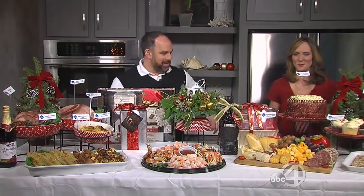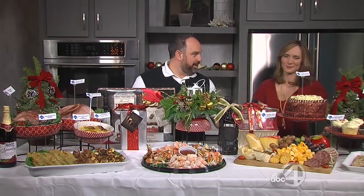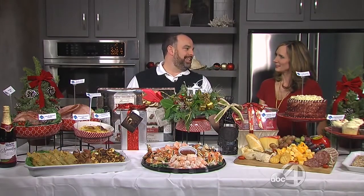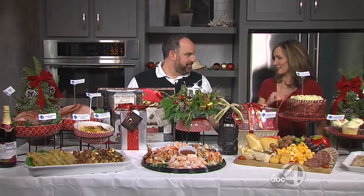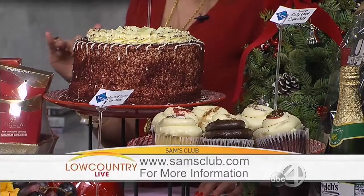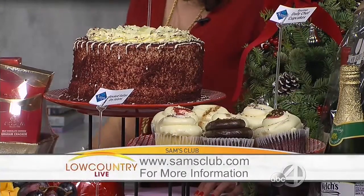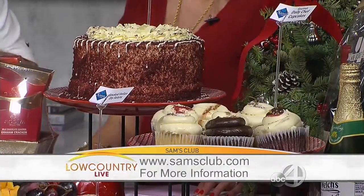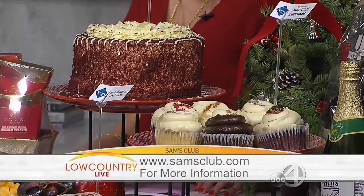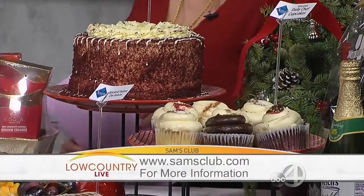For dessert, our staple item — available every year — is our red velvet cake, which is definitely our most popular item. We have plenty in stock. Something new this year: our eight-count Daily Chef gourmet cupcakes, and we also have a 48-count dessert bar tray.